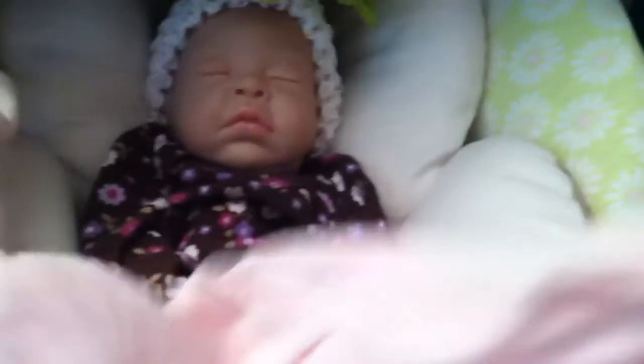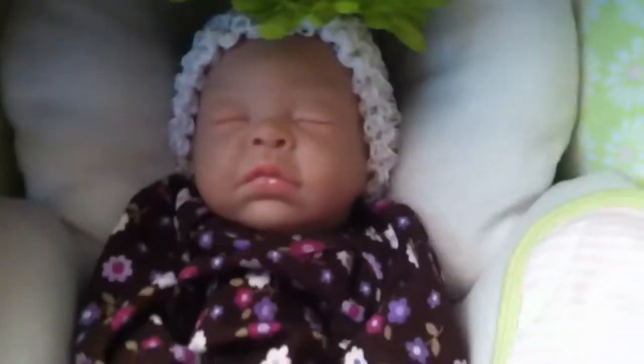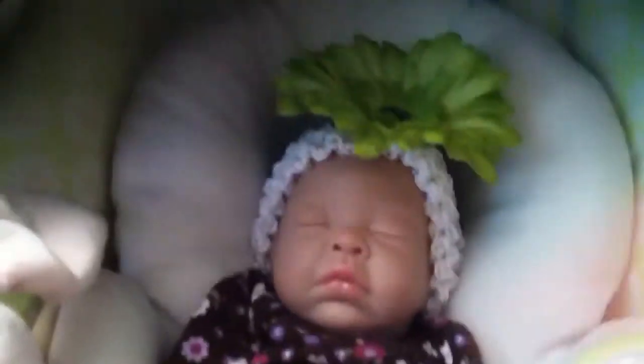Hi everyone, this video is an outfit of the day with Sophia. I will be doing outfit of the days quite frequently when I change Sophia. I pretty much change her every other day when I get the chance, but this is just a quick outfit of the day. This is my first one, so that's very exciting.